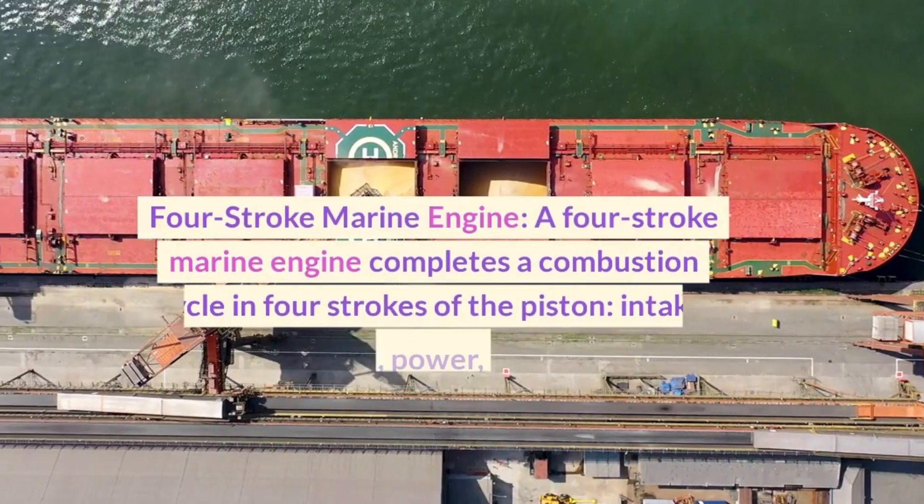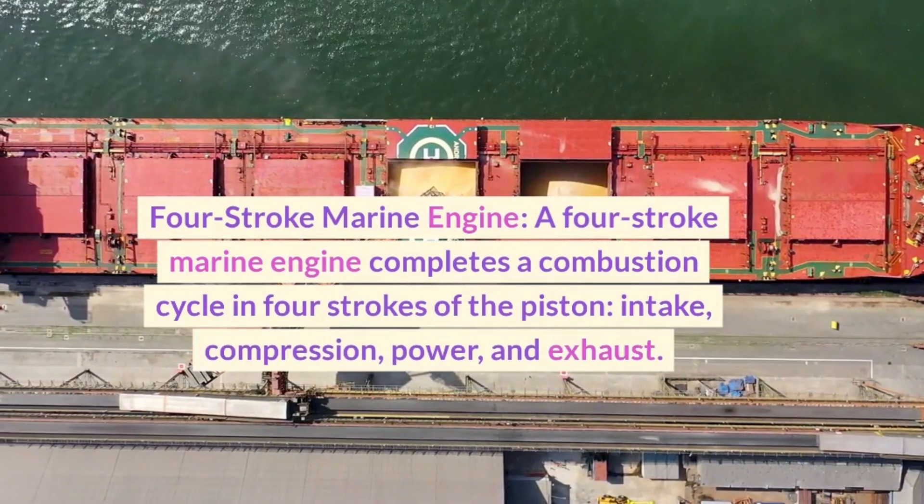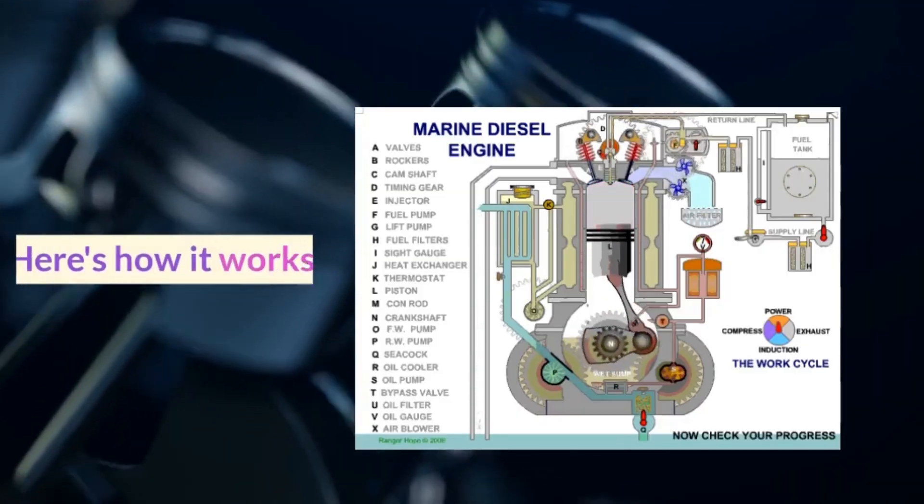Four-stroke marine engine. A four-stroke marine engine completes a combustion cycle in four strokes of the piston: intake, compression, power, and exhaust. Here's how it works.